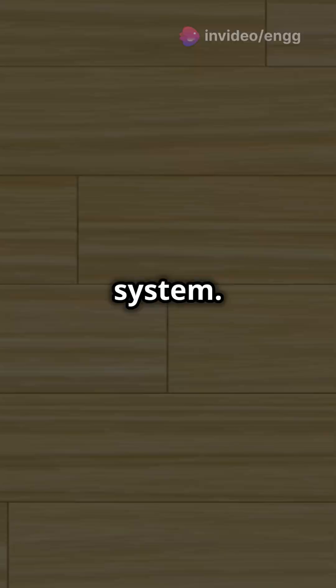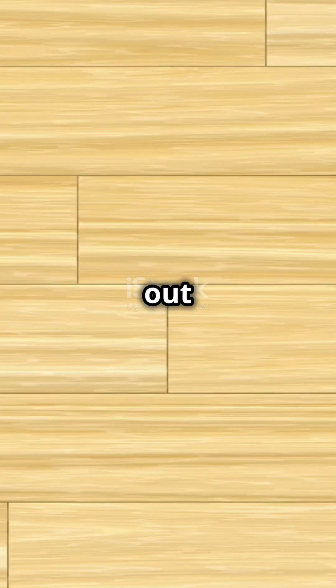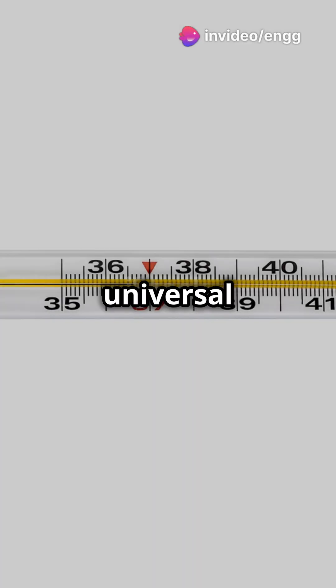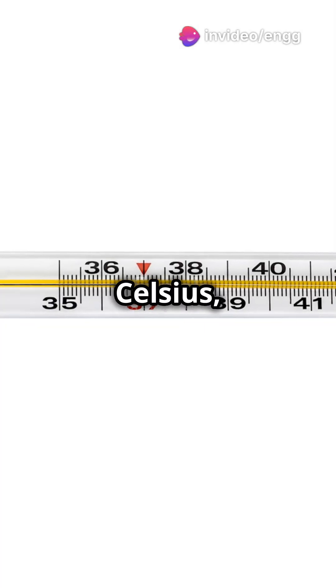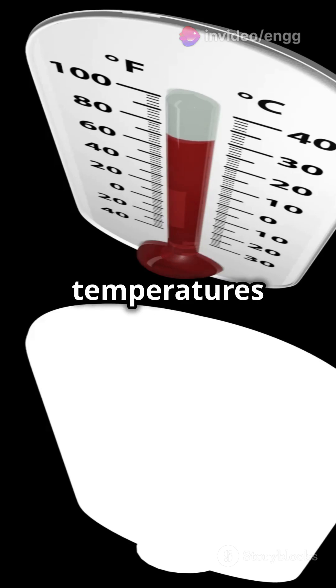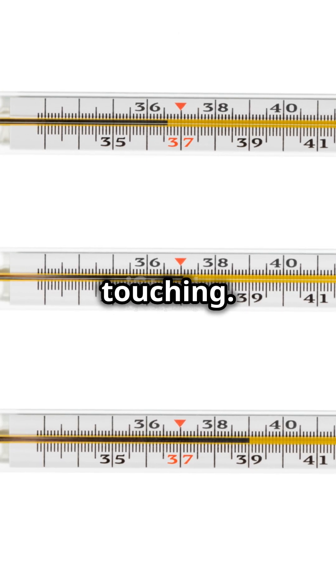Think of a thermometer as a third system — when it balances out with something else, the reading tells us that object's temperature. And here's the cool part: it lets us create universal temperature scales like Celsius, Fahrenheit, and Kelvin. Finally, it means we can compare temperatures of different objects without them touching — if they're both balanced with the same thermometer, they have the same temperature.